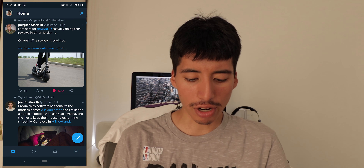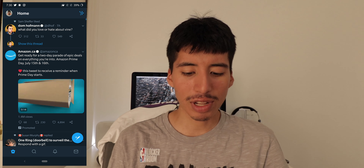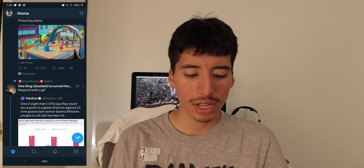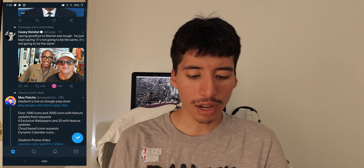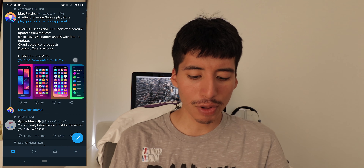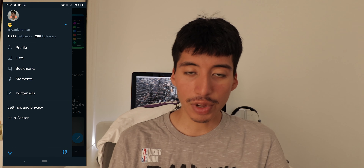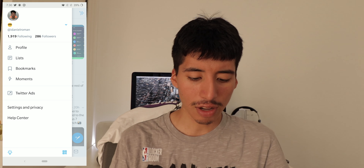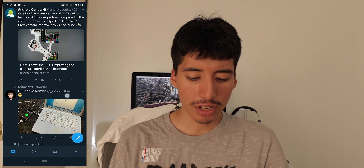Next we have Twitter — the main Twitter app. Twitter has been doing a really fantastic job with their Android app by bringing dark mode support to Twitter. They made it really easy to switch to dark mode if you want. If you're not a fan of dark mode, you can quickly switch right there, or you can just quickly toggle it.